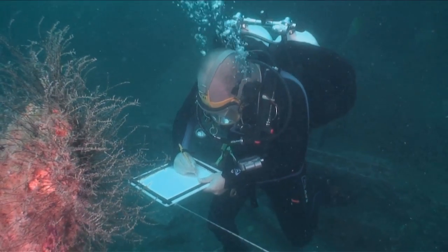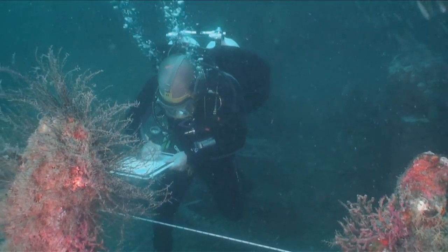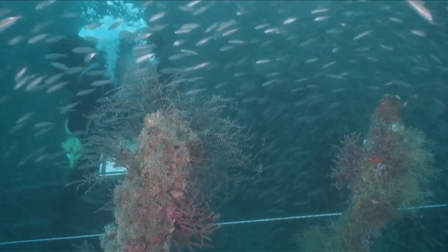These preliminary investigations performed in the Battle of the Atlantic will serve as a baseline for future monitoring and scientific research of the site as both an important cultural and economic resource.